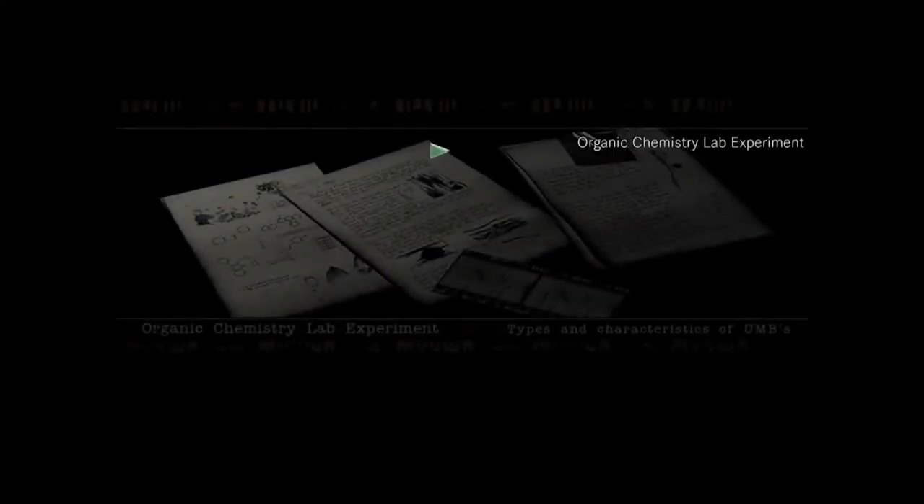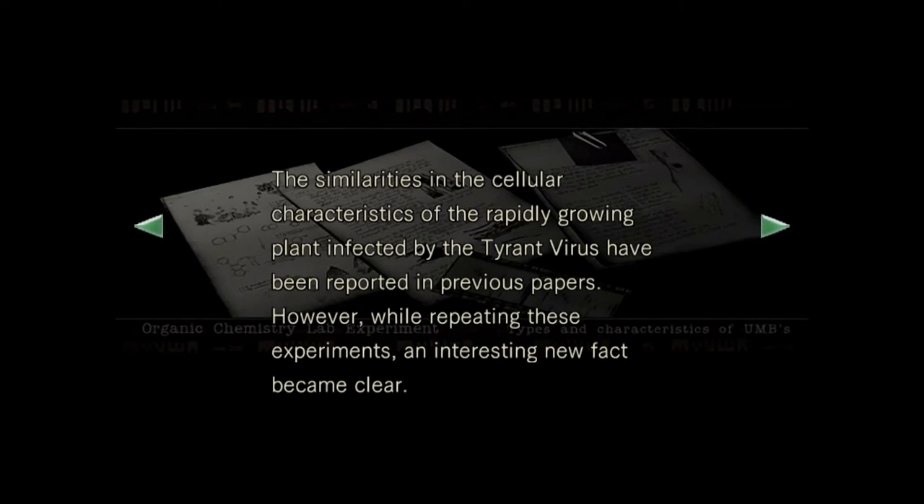Oh look at that inconspicuous book. Hey, maybe you should have brought the other book. Maybe. Organic chemistry lab experiment — the characteristics of the rapidly growing plant affected by the tyrant virus have been reported in previous papers. However, while repeating these experiments, an interesting new fact became clear.